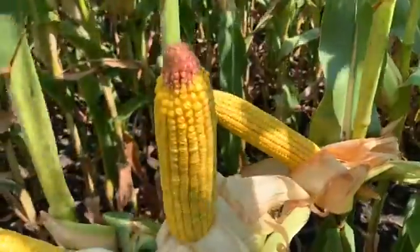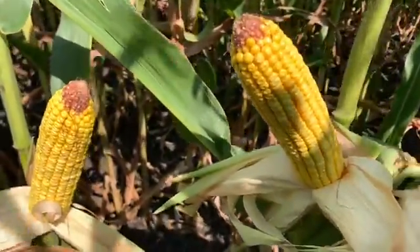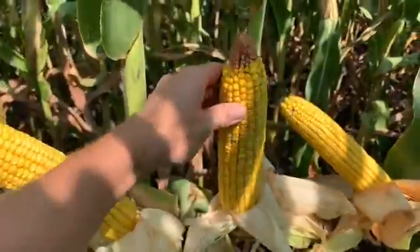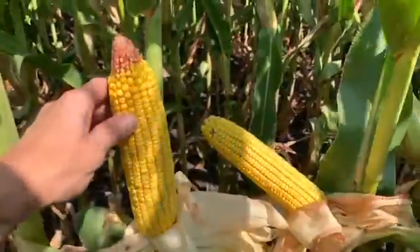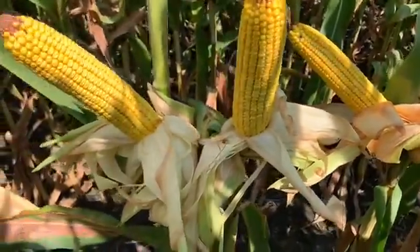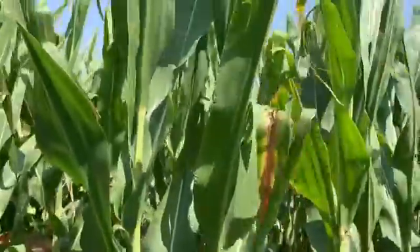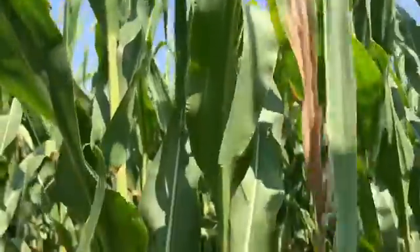When looking at the corn ears of DKC 5464, you can see that they're pretty solid and consistent. There's a little bit of tipback on them, but here in Kasuth County towards the tail end of the growing season there was a little bit of moisture stress, but I'm finding 16 and 18 rows around on these ears. You can see that the ear placement is a little lower — it is a shorter stature plant, so that's why we're seeing that.